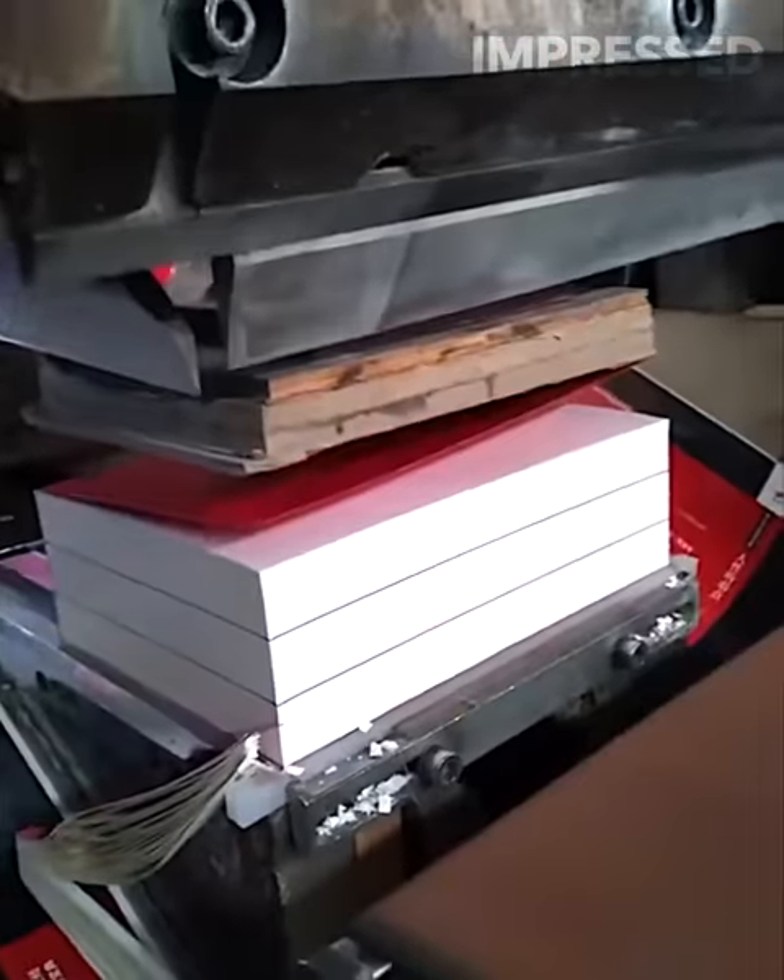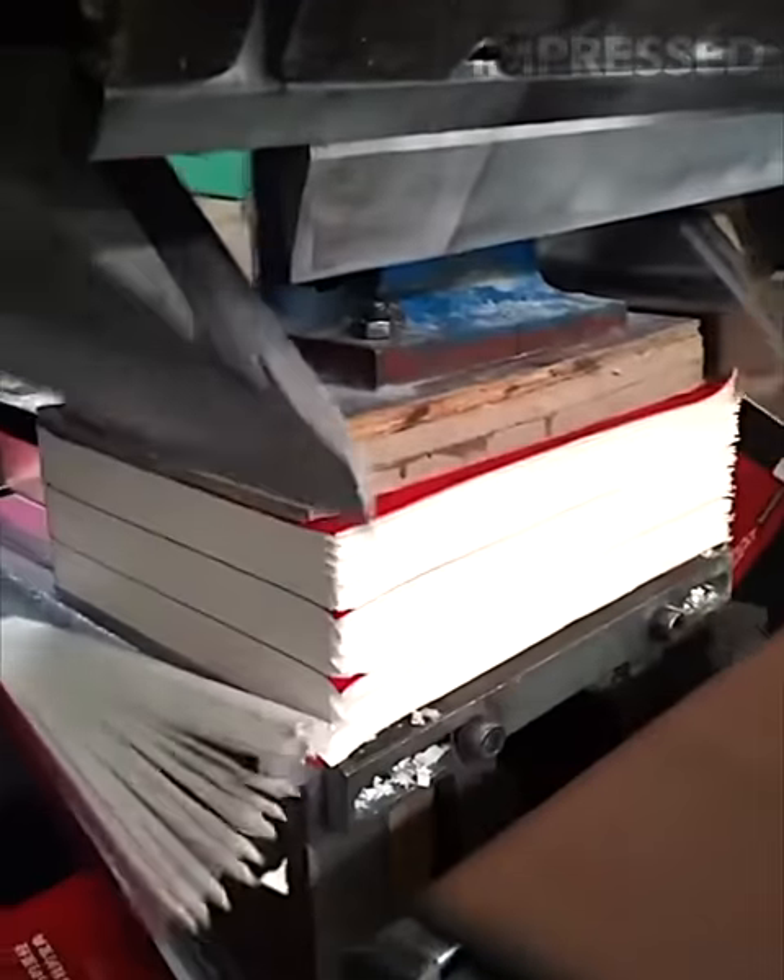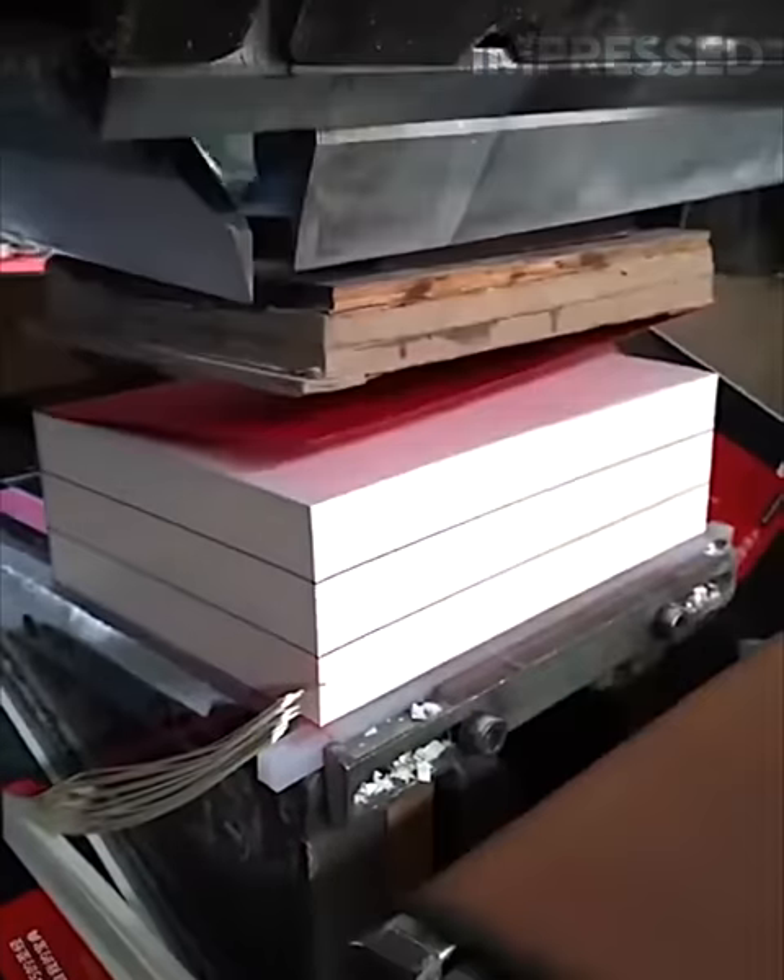Cutting through thick stacks of paper is made effortless with a machine that handles the task with ease, illustrating the power and precision of modern paper cutting equipment.